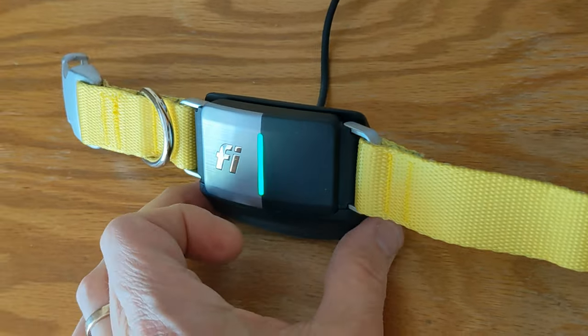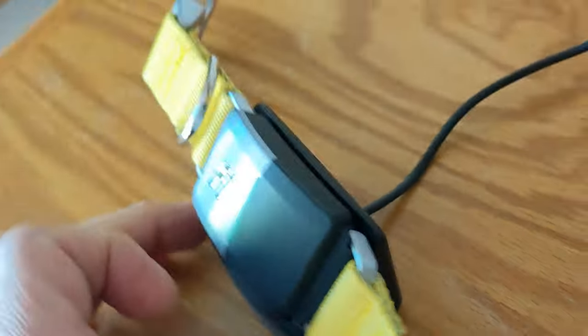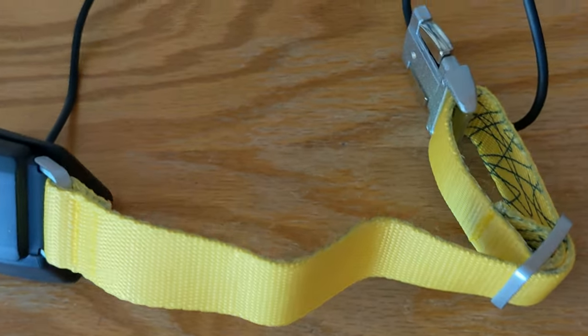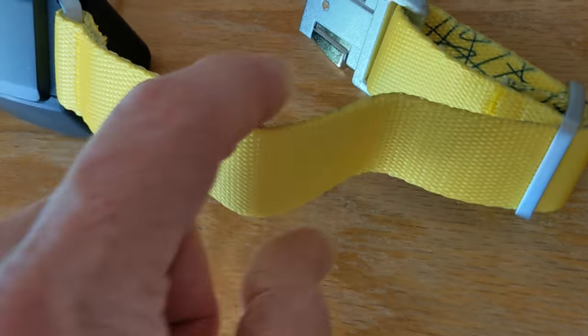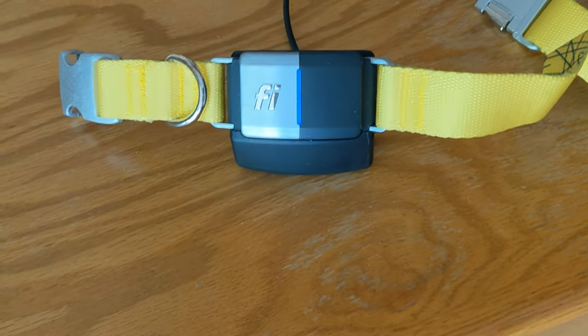It's charging on the pod now — I have it plugged in. And there's the base station unit. Very sturdy metal clasp, very sturdy. So that's really cool. I love the design also — they've done a nice job here.